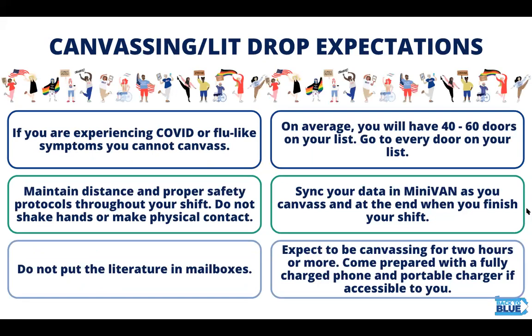Let's talk a little bit about the expectations while you're out. If you're experiencing COVID or flu-like symptoms you can't canvass. Maintain social distance and proper safety. Don't shake hands or make physical contact. Don't put lit in mailboxes. On average, your list is going to have 40 to 60 doors and you should go to every door. Be sure to sync your data in MiniVan as you canvass and lit drop and at the end when you finish your shift. Expect to be canvassing and lit dropping for two hours or more, so come with a fully charged phone.